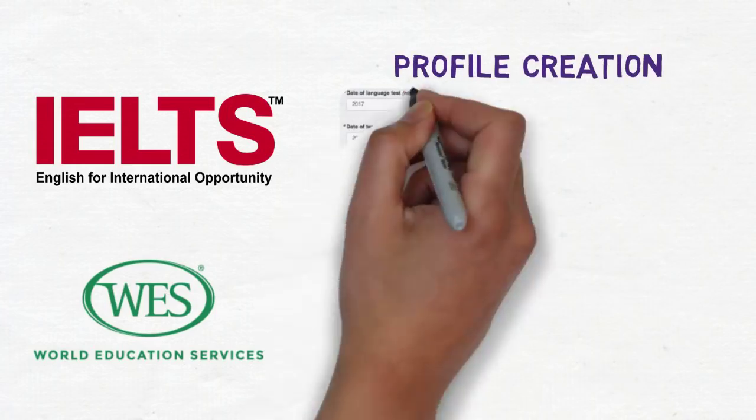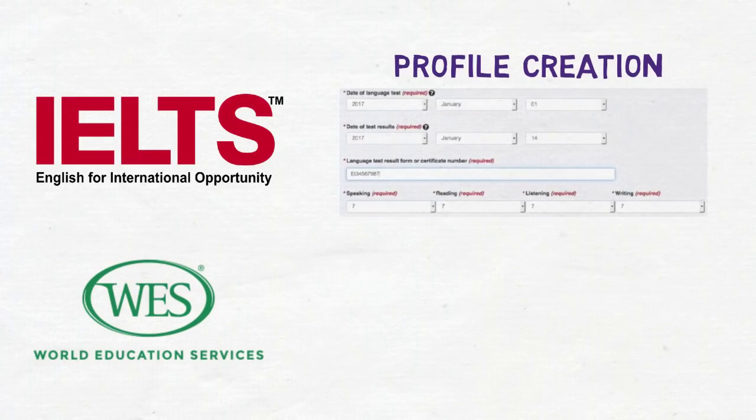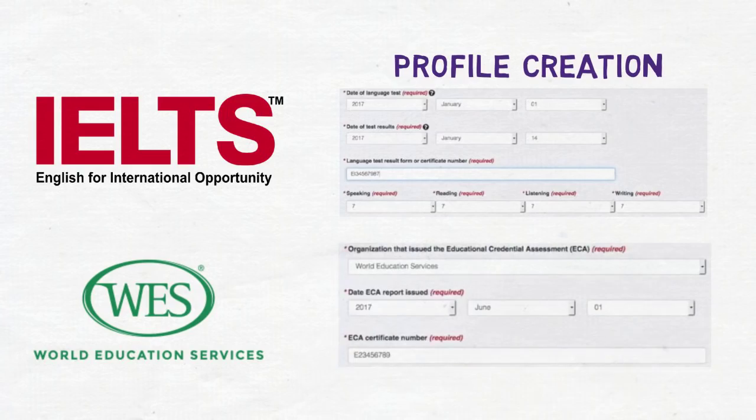Talking of IELTS and WES, it's very important to notice that both of these two are mandatory. When you create your profile, you have to submit the details of your IELTS or language test — the score of each and every section — and also the certificate number along with the date of the test result. Similarly for WES, you have to submit the certificate number and the ECA report issue date. This means both are actually required before the profile creation.